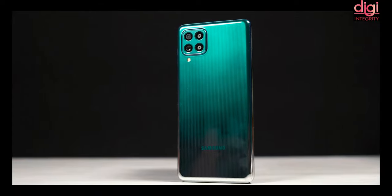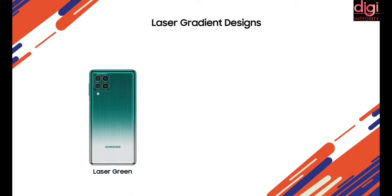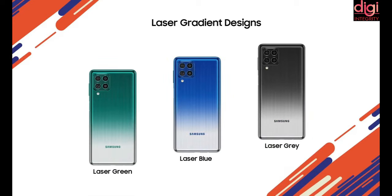If we talk about design, it has a stunning 9.5mm sleek build and it comes with three laser gradient designs: laser green, laser grey, and laser blue.